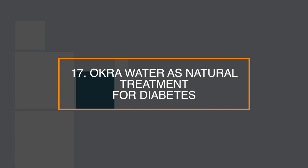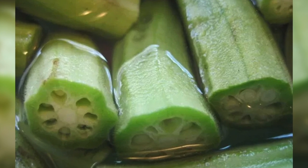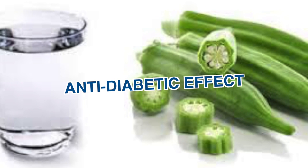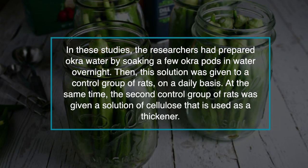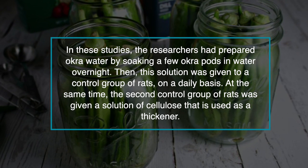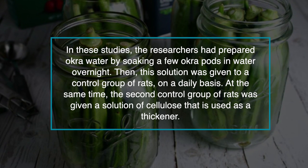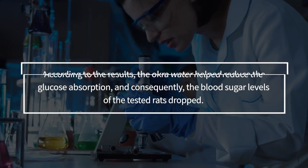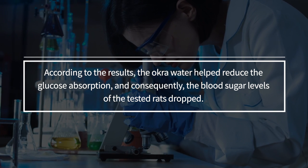Number 17: okra water is a natural treatment for diabetes. A number of studies have proven that okra water can help control diabetes. Studies in rats have shown that okra has an anti-diabetic effect, helping animals stabilize their blood glucose levels. Researchers prepared okra water by soaking a few okra pods in water overnight. This solution was given to a controlled group of rats daily, while a second group was given a cellulose solution used as a thickener. According to the results, the okra water helped reduce glucose absorption, and the blood sugar levels of the tested rats dropped.